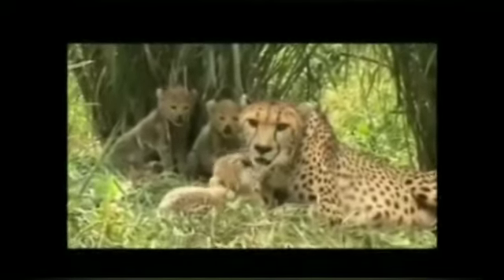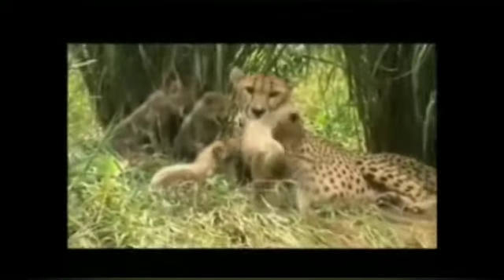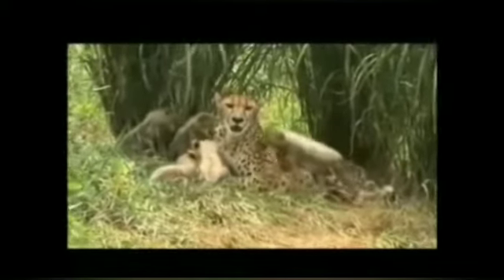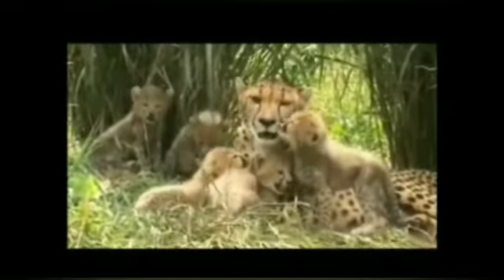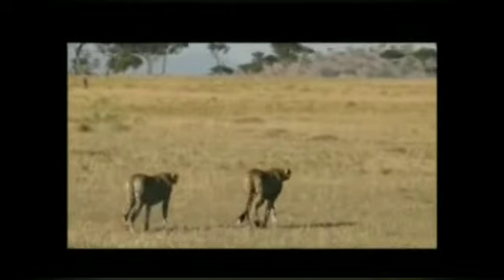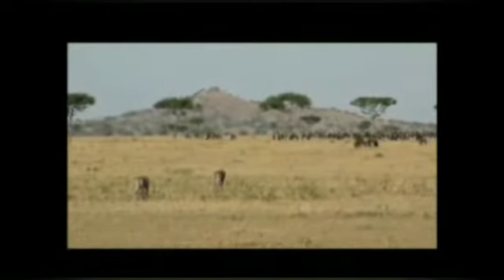Cheetahs are carnivorous animals. They kill and eat medium-sized prey. Cheetahs do not like to fight. Cheetahs cannot roar like lions or tigers. They let out a chirping noise and sometimes purr.